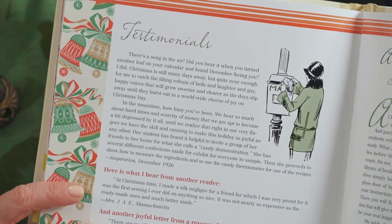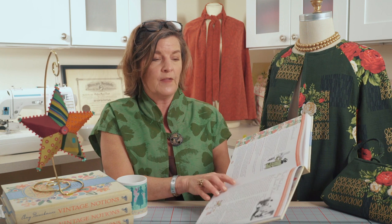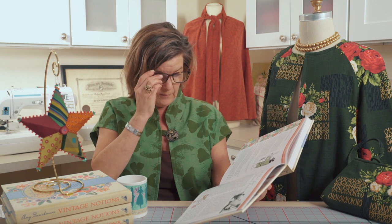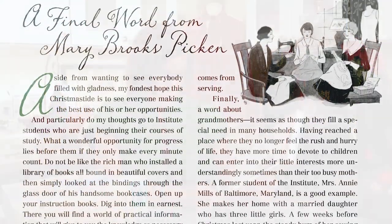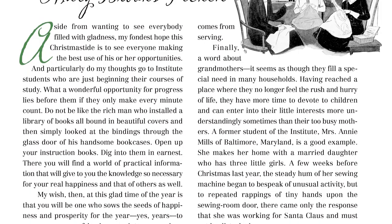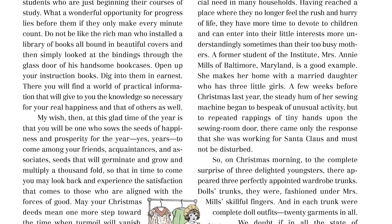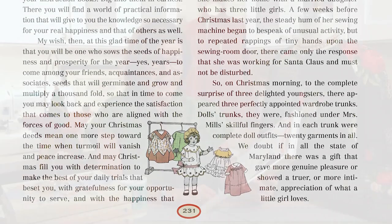I also want to take a minute to tell you about a final note from Mary Brooks Picken. Here are Mary's wishes for us: 'May your Christmas deeds mean one more step toward the time when turmoil will vanish and peace increase, and may Christmas fill you with determination to make the best of your daily trials, with gratefulness for your opportunity to serve, and with the happiness that comes from serving.' So again — kindliness and serving others.